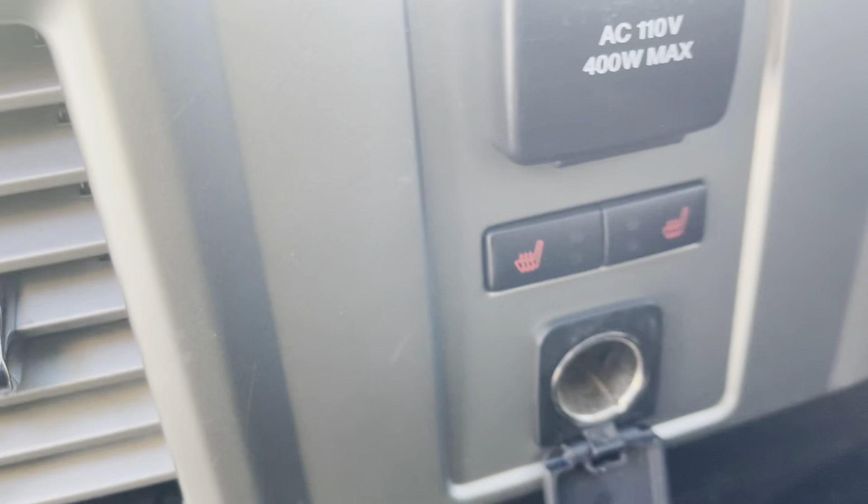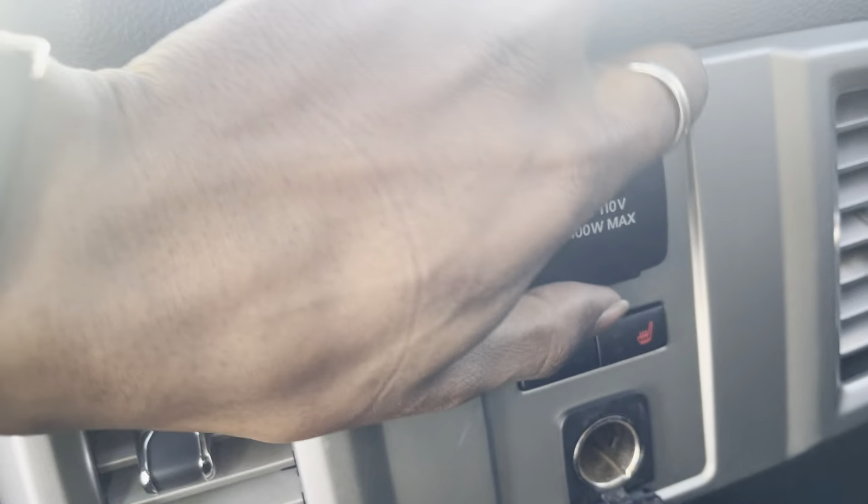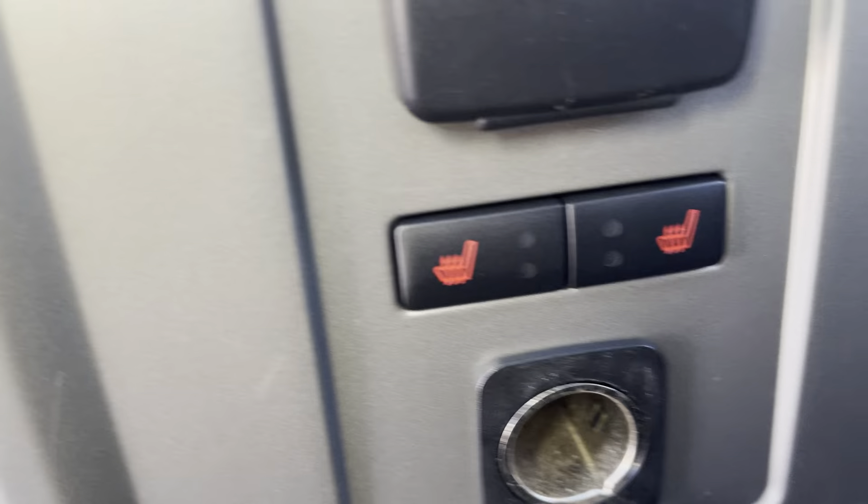You've got climate vents back here for the rear passengers as well. There's a regular wall outlet, and in addition to that they also have a 12-volt outlet.